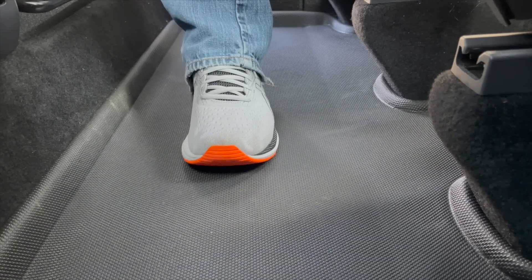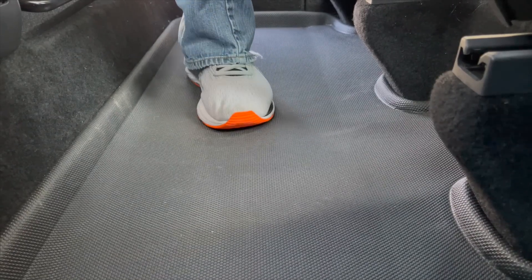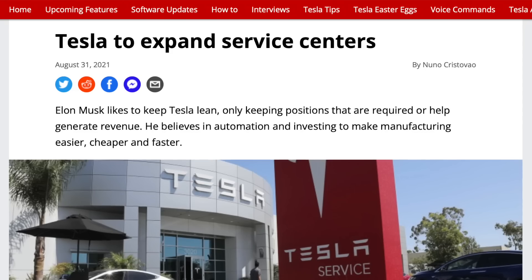Quite possibly the biggest issue with this car is something I'm not sure what's causing it — in the second row I can make a sound on the floor, you can feel it buckling, and it just seems like something's not secure. I haven't pulled back the carpet and I also haven't gone through the painful experience of setting up a service visit. There's nothing wrong with our local service center, it's just that service visits are painful and it takes forever to get your car fixed, at least in my experience.